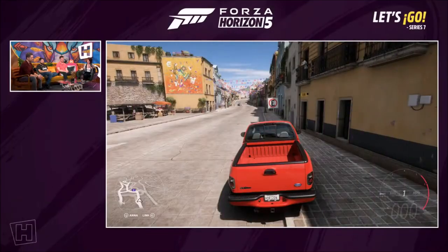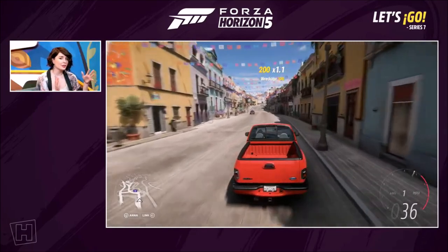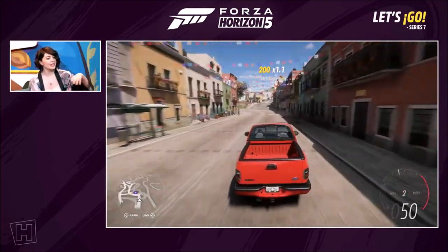Lots of new vehicles, new cars, and we can see some of the celebrations in the world of Horizon Mexico. We're going to do so by having a look at one of the new cars available this series, the Ford SVT Lightning.